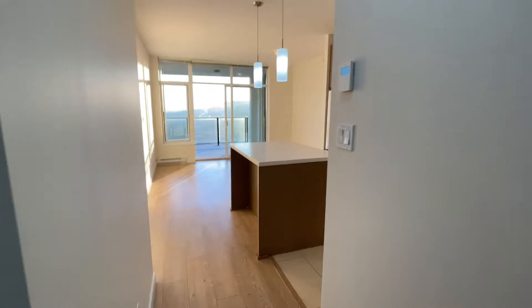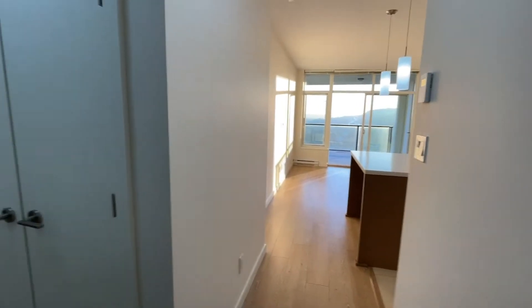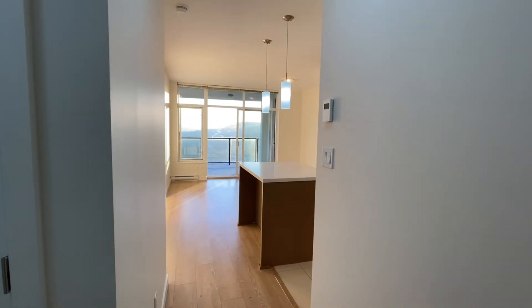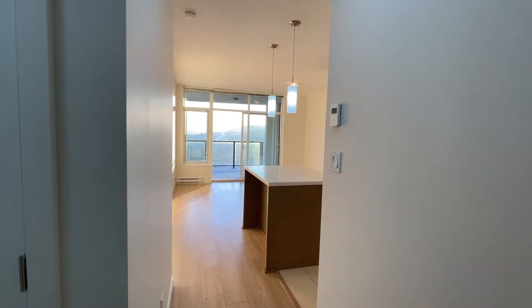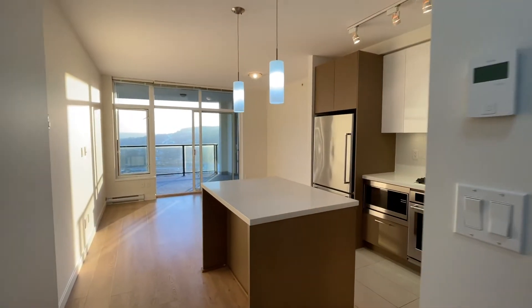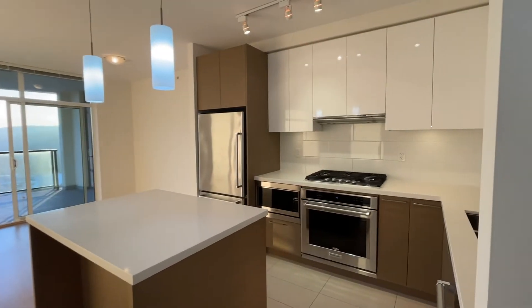Welcome to this one-bed, one-bath unit on the 33rd floor of Coquitlam Center. This unit offers amazing views, and I've taken you guys here on the perfect day to see this view. But first, let me take a tour.